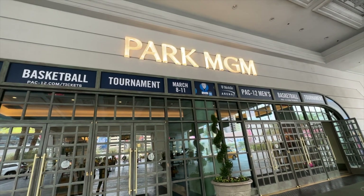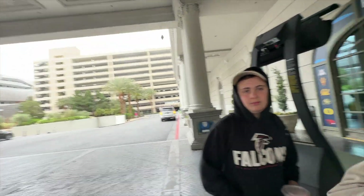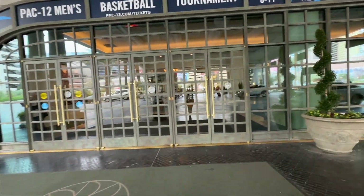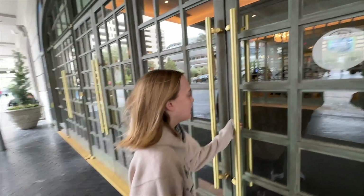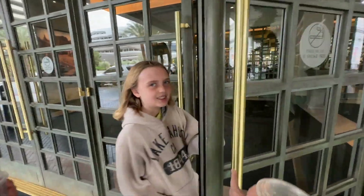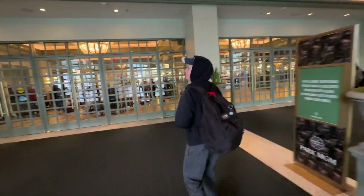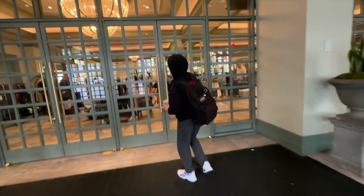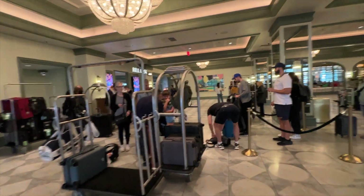We're going to start our tour right outside the lobby. This is what it looks like — you'll be dropped off somewhere over here, and if you're parking, the parking deck is that way. The first thing to note, and our favorite thing about this place, is that it is a smoke-free hotel and casino. Beware though, these are some heavy doors, which makes it a little hard to get your luggage inside. But as soon as you get all the way in, there is a bell desk that can take your luggage right there.